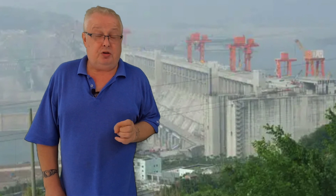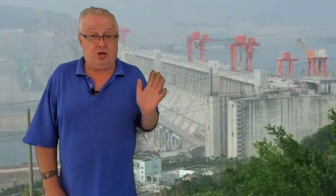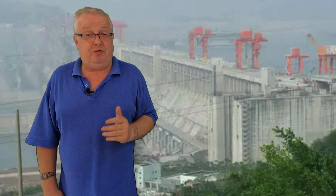The Three Gorges Reservoir, which is 600 kilometers long from Chongqing all the way to Yichang in the Three Gorges Dam area, suffered unprecedented floods. The Three Gorges Dam in 2020 had its sluice gates open 24/7 for about three or four months. In 2021, it's only been open for a couple of weeks.